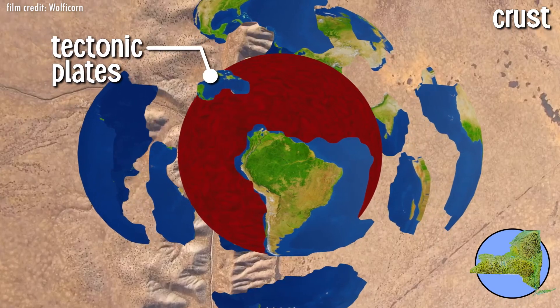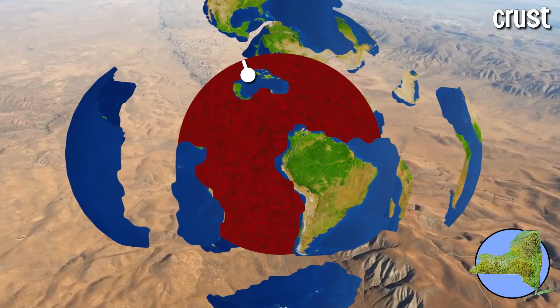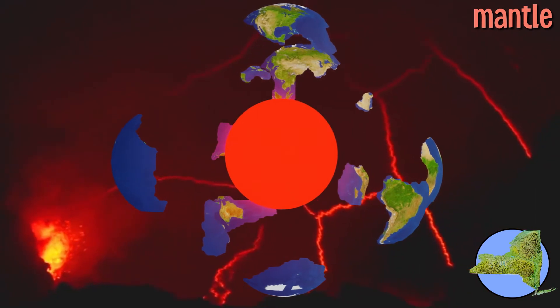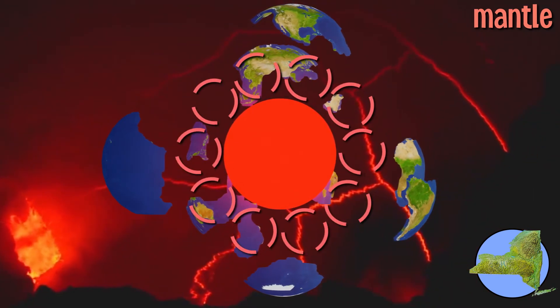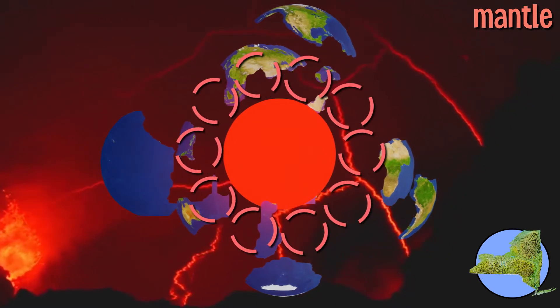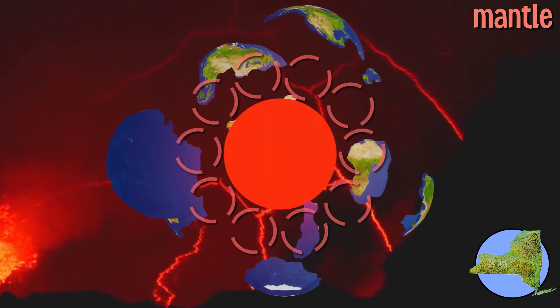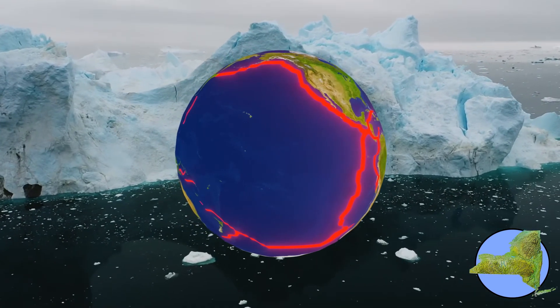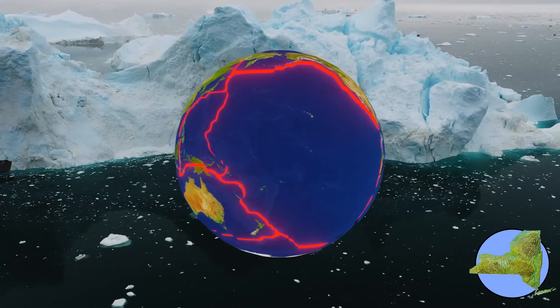These tectonic plates do not stand still, but in fact are constantly moving and shifting. The movement of tectonic plates is caused by the mantle, Earth's second layer. The mantle is composed of incredibly hot, melted rock. The heat of the mantle creates circular patterns of movement called convection currents, pushing the tectonic plates above in different directions. Think of the mantle like an ocean of melted rock, and tectonic plates like giant icebergs which float on top.